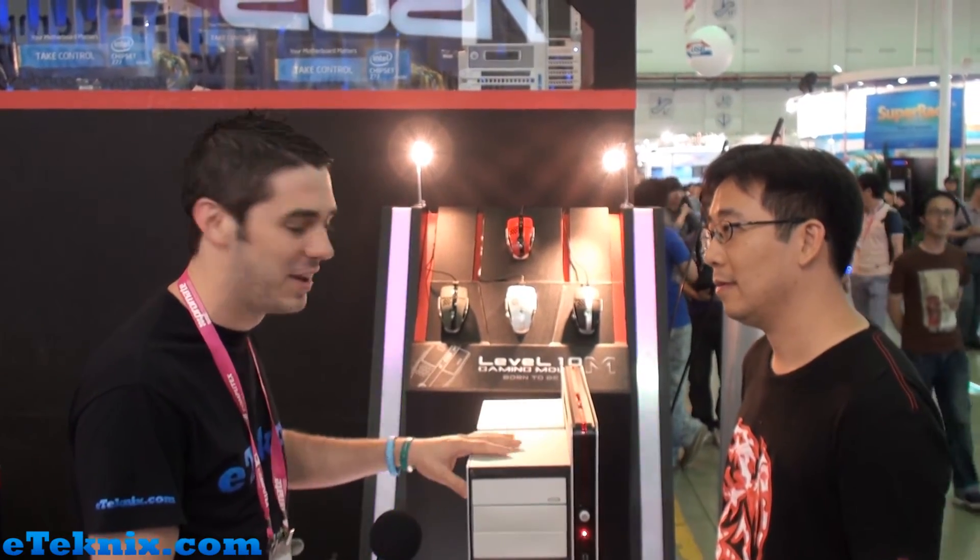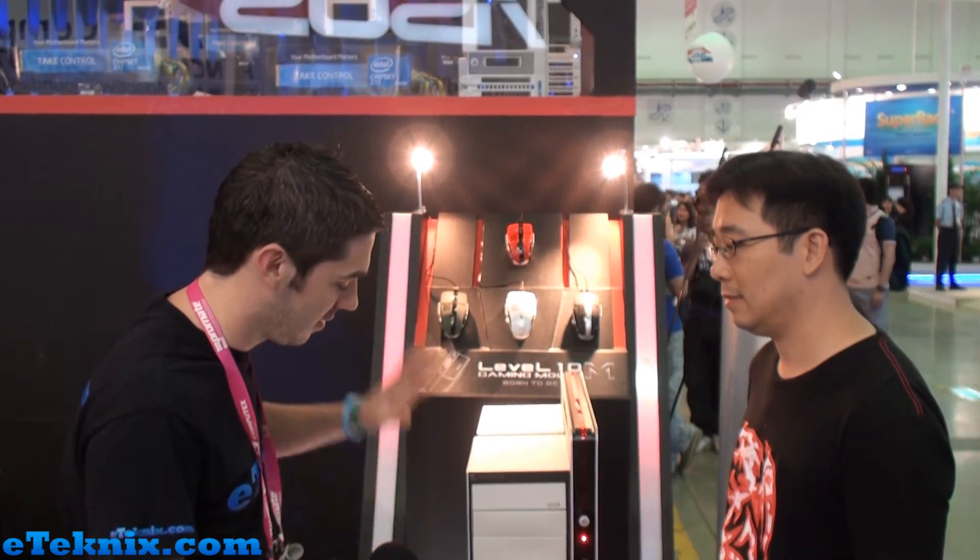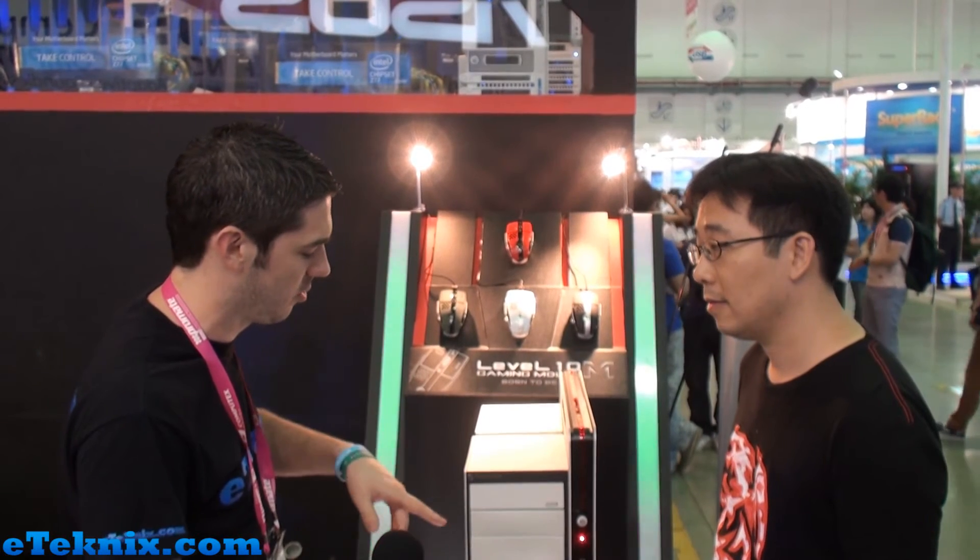We will be asking if we can have a sample, but I don't know if Thermaltake will let us have one with only 300 being out there. This is number one and we're told this is going to stay in the Thermaltake headquarters. Yeah, it'll stay in Thermaltake headquarters.